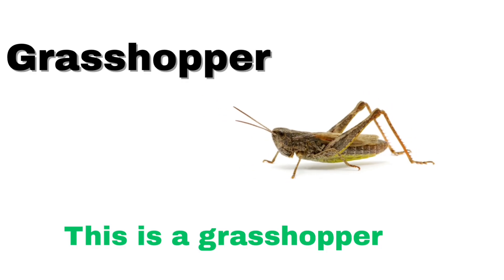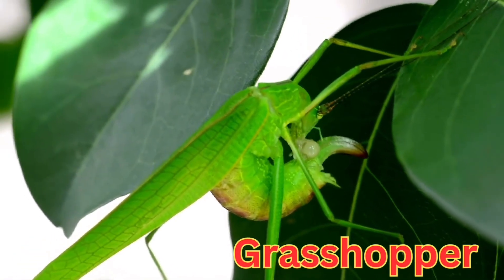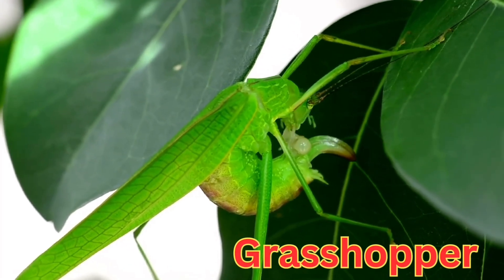Grasshopper. A grasshopper is a green or brown insect with long legs that can jump very high and far.